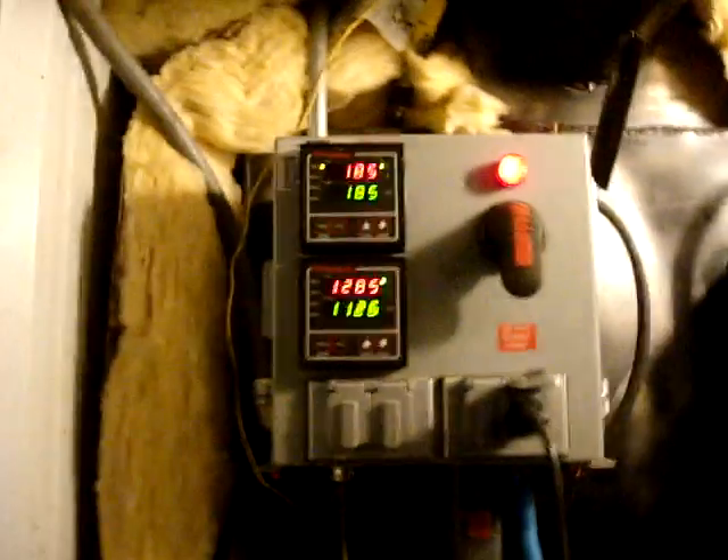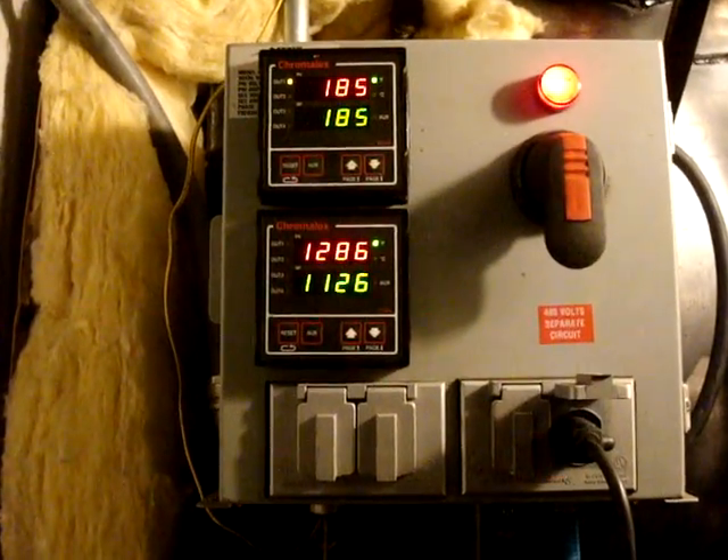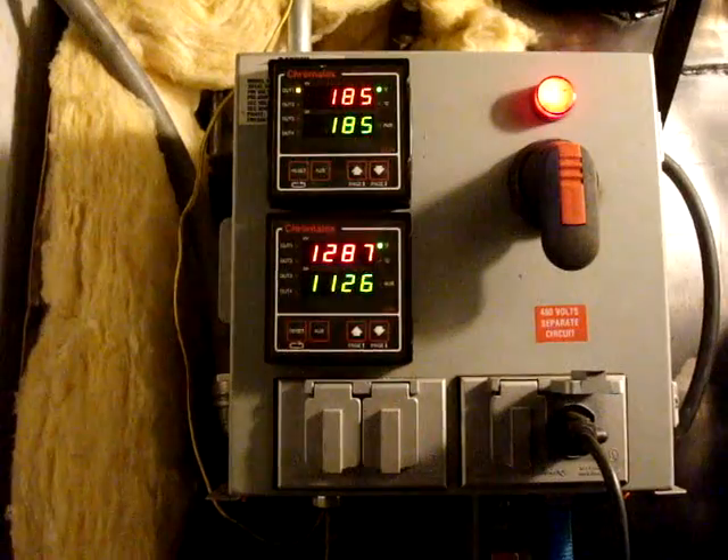Close that door up. Lock her down. Let's go back here and look — open the back door up here. That is sick. 1286 degrees. 1287.